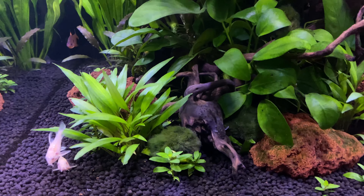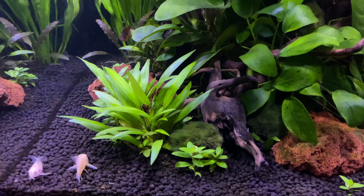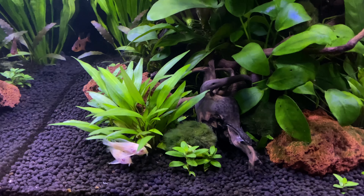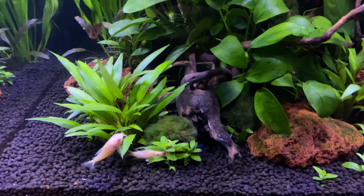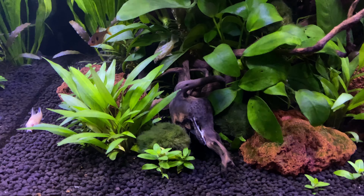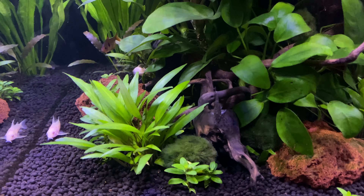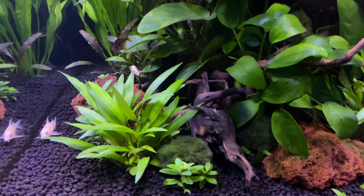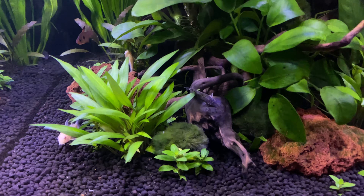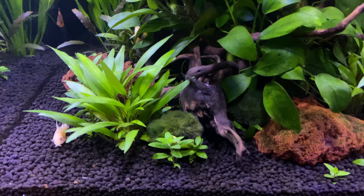I keep these guys in a group — this is a 20 gallon — and I try to keep at least five to seven of them simply because they do like to be in a group. They do not like to be alone; they don't do well when they're alone. Make sure that you're getting these guys some supplemental food if they need it, because not always do they get a chance to get enough food at the bottom. I like to throw algae tabs at the bottom with a little bit of protein in it — there's a good tab that has algae and protein both in it, and they really do well with that.